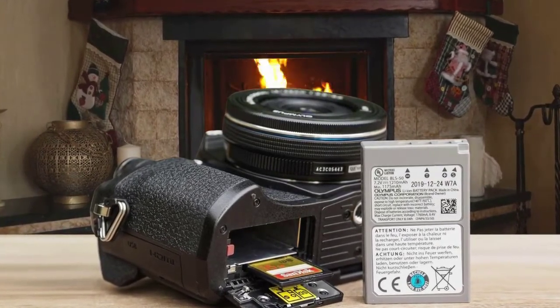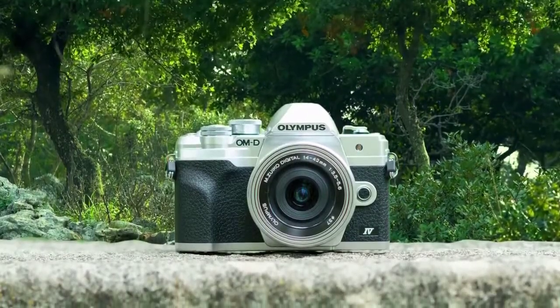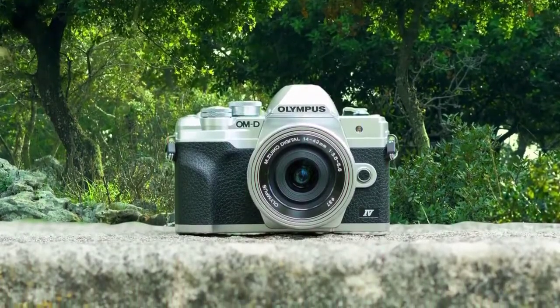The Olympus OM-D EM10 Mark IV is a solid starter camera with support for swappable lenses, a stabilized micro four-thirds sensor, and a big lens catalogue backing it up.